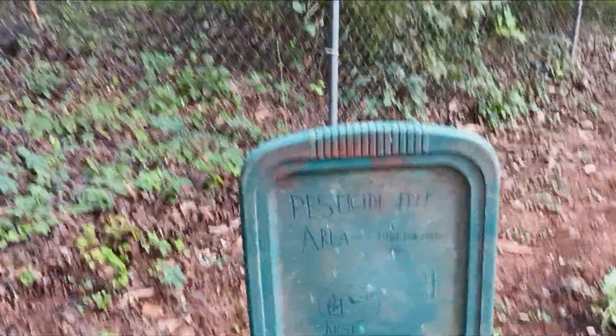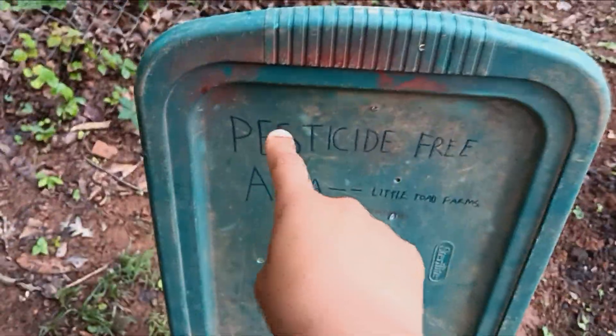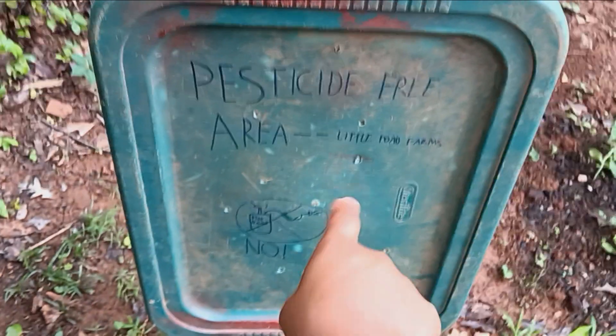So this is at my house and we have a sign for it too. This is a pesticide-free area — Little Toad Farms. Everything over here is pesticide free. Probably next year we'll use organic pesticides.